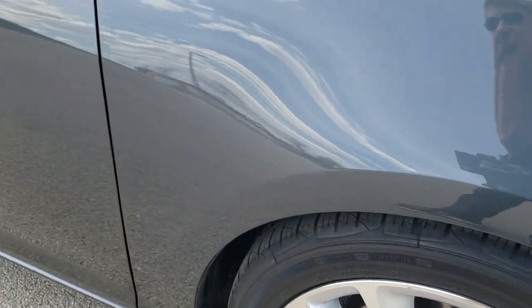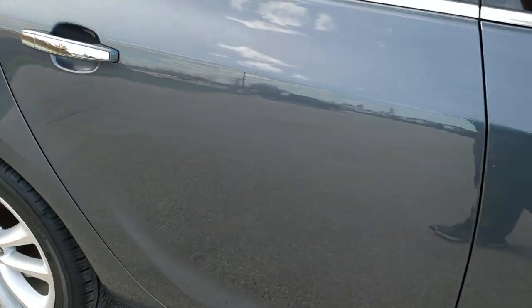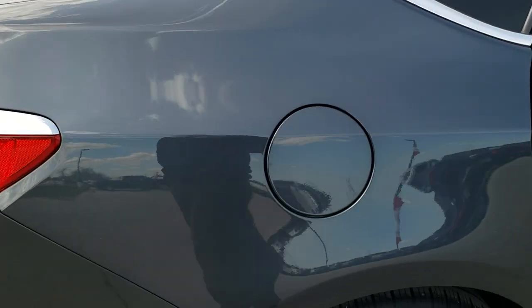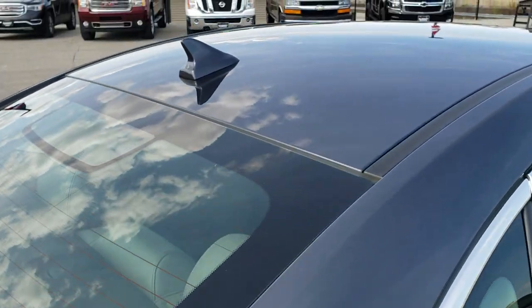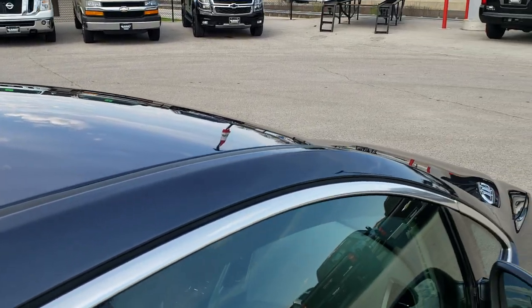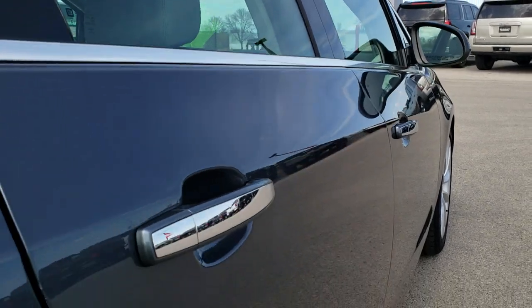As you go down this side of the car, take note of how clean the body is, how reflective and mirror-like that paint is. We take these HD videos so if you are far away, or even if you're close by and just cannot make the trip down, you can still see the car, hear the car, and have confidence that you're getting a clean vehicle before you even get here.